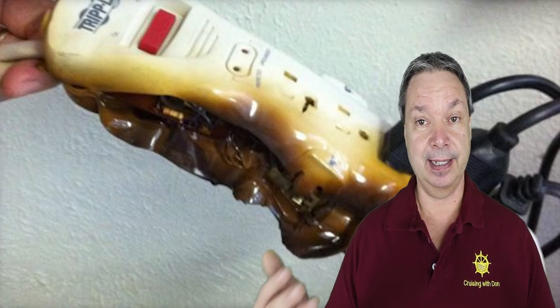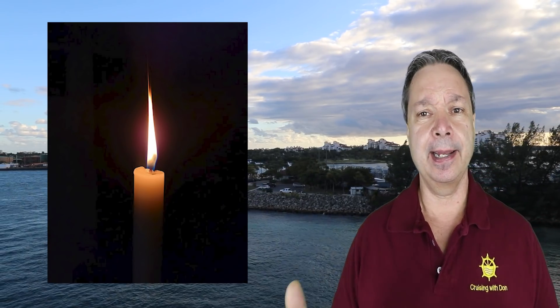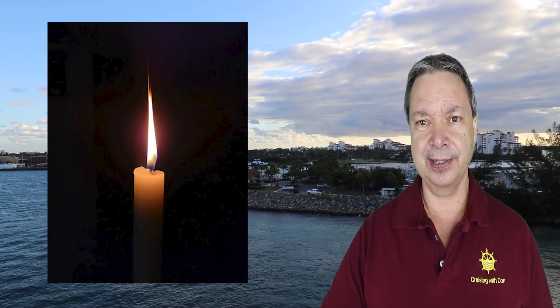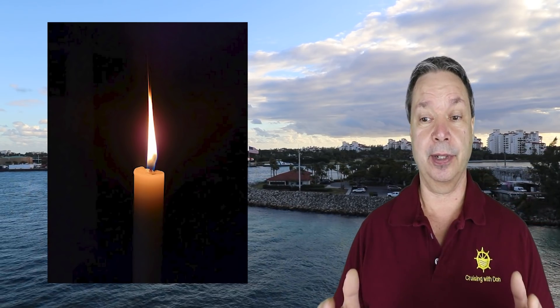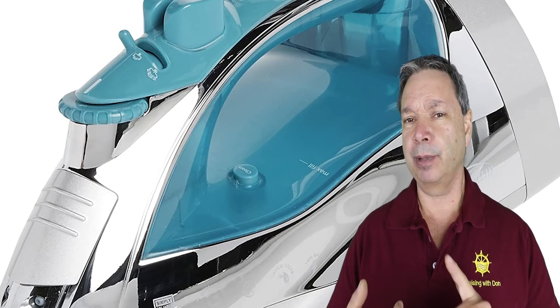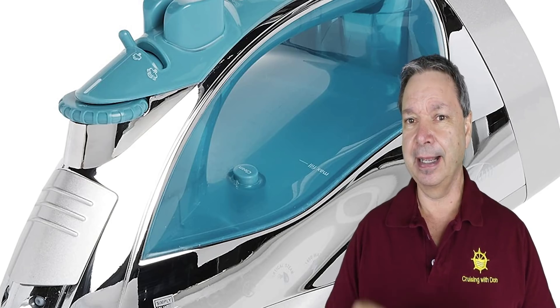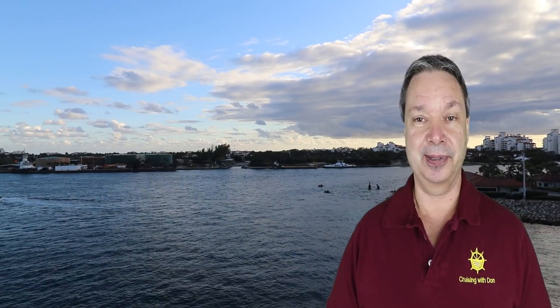Number two, right along with fire on board: anything with an open flame — aroma candles, fireplace lighters, things like that. They don't want anything with an open flame or a hot plate at all. Number three, they don't want you to bring an iron on board, a hot plate, or anything that heats up like that. Most cruise lines will allow you to bring a hair dryer and a curling iron, but that's about the extent of it. They don't want you to bring anything that can heat up and possibly catch fire.